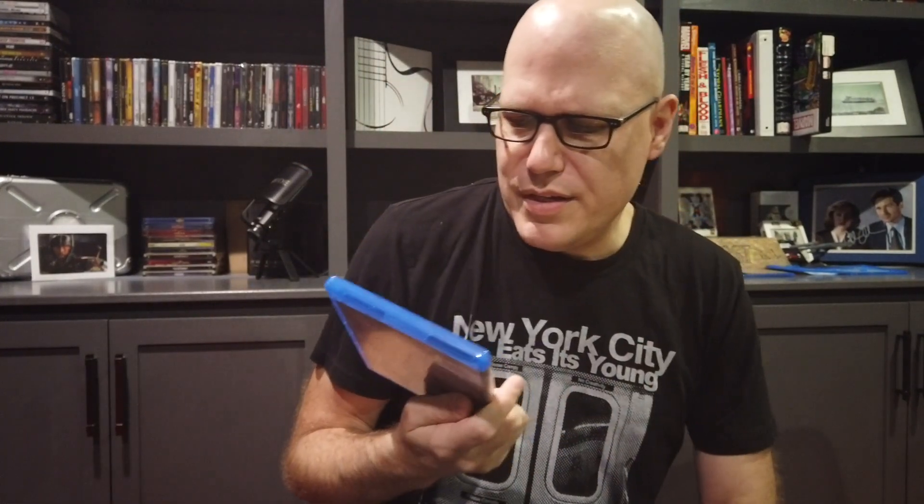If you haven't seen Candyman, this is not your typical jump scare kind of film. This is more of a slow creep — a creepy atmospheric thing. I'm happy to add this to my collection, and I'm really excited about it.